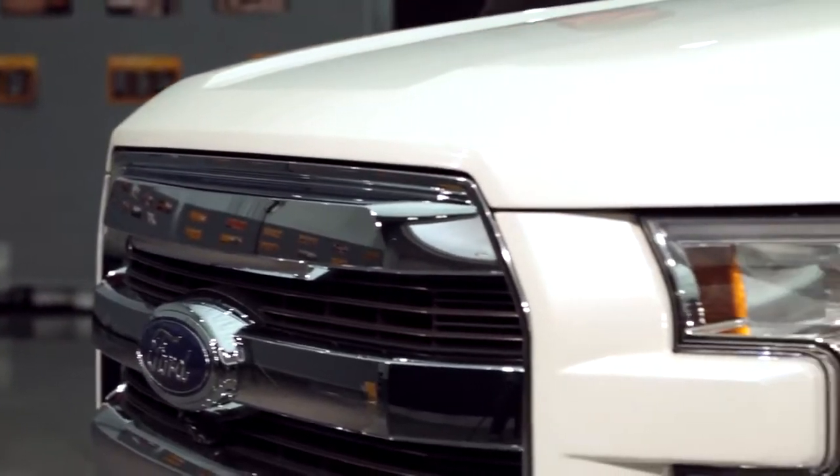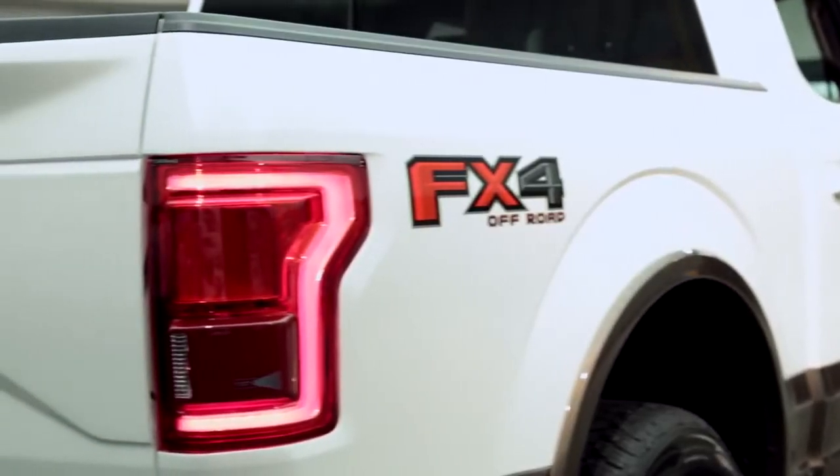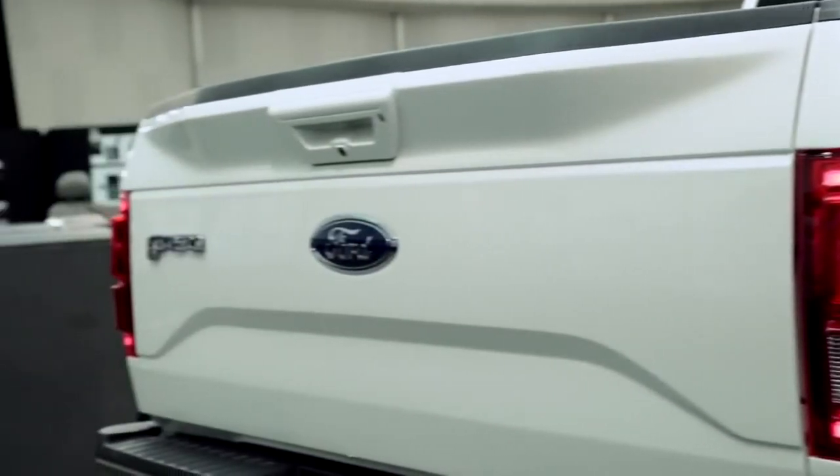We've got a lot of signature features that make this truck a Ford brand truck, like the chamfer on the nose, the three-bar grille on the front end, as well as a lot of aerodynamic features on the sheet metal that provide for better fuel economy.